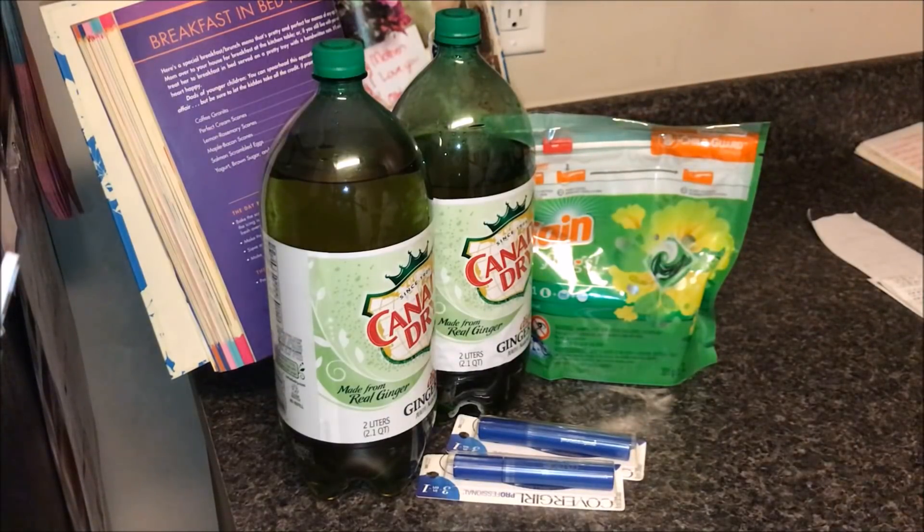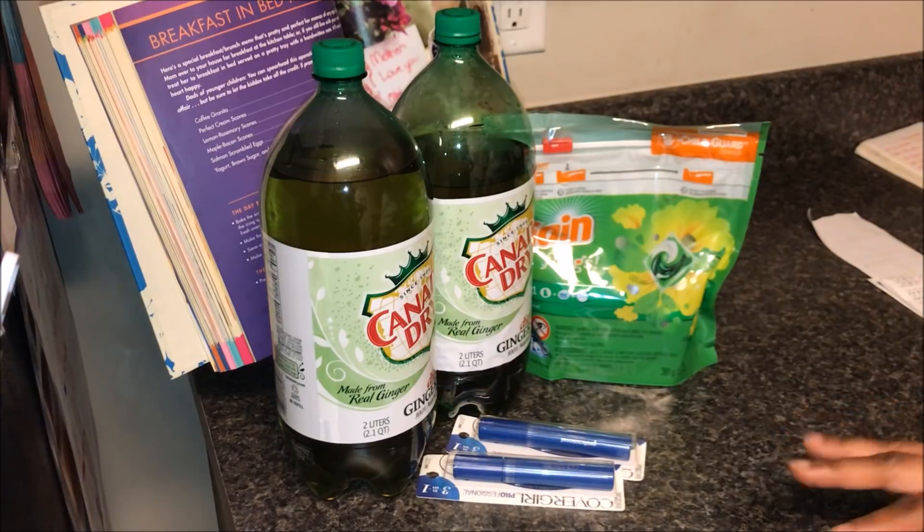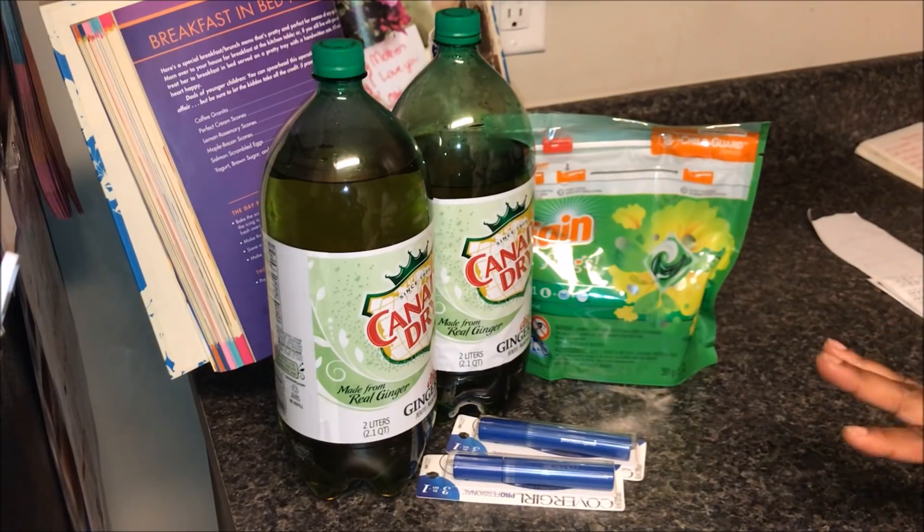Hey everybody, welcome back to our channel. So this is my CVS couponing haul from the week of April 1st through April 7th, and I will tell you guys I'm kind of getting the hang of CVS.